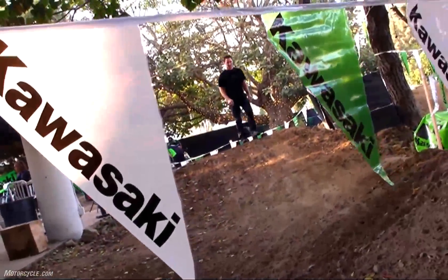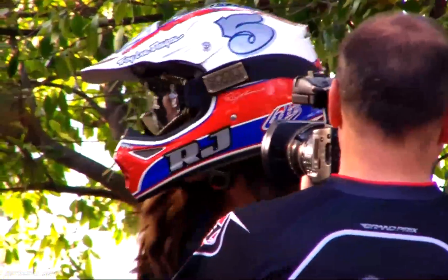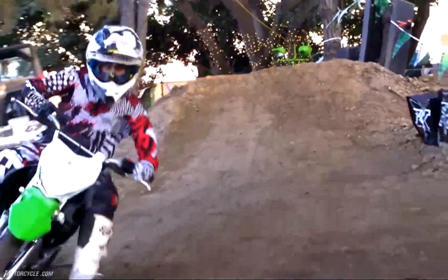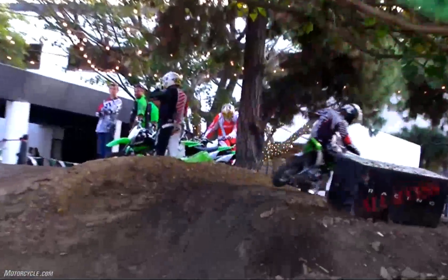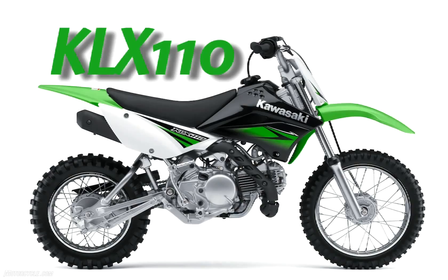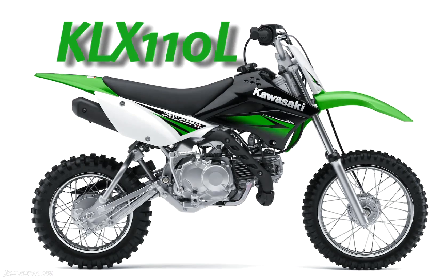Kawasaki recently redesigned the popular KLX 110 for 2010. It's kid-friendly, yet a big kid favorite as well. Adding a second line to the title, there's now a 110 for both the littlest rider in your family as well as your bigger ones — the KLX 110 and the KLX 110 L.